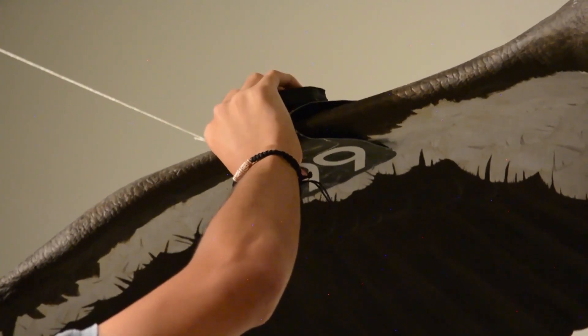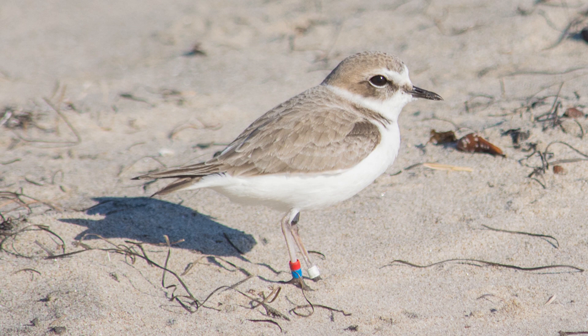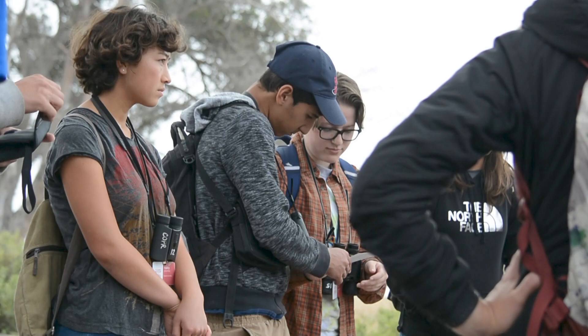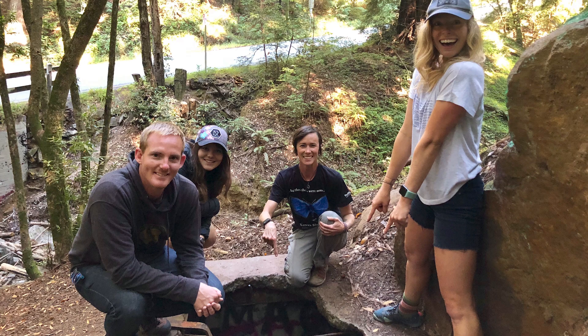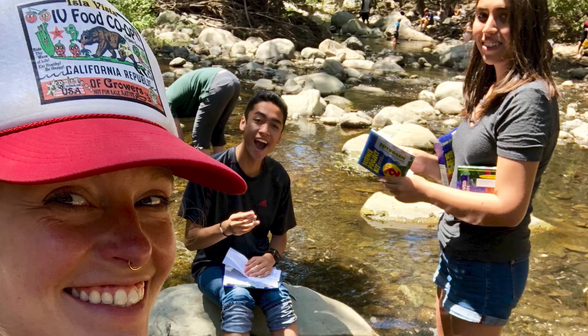You start to take classes, and the classes you take are based on the topic that year. This year it's endangered species, so you have a class once a week and you take a field trip. The Quasar trips are really fun because they give you a chance to bond with all the Quasars and we learn really in depth. We have people there with us who are really knowledgeable — it's a lot of learning, a lot of hands-on stuff, a lot of bonding, and it's really fun.